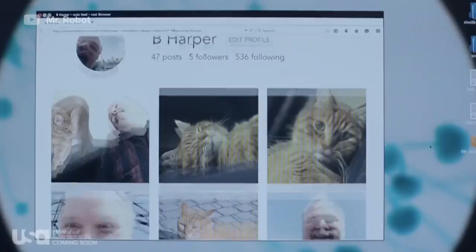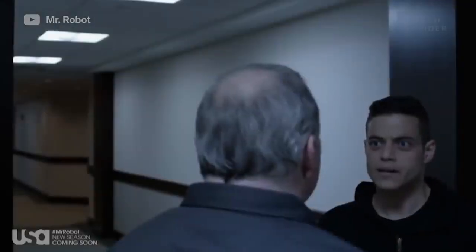Mr. Robot is probably one of the most accurate portrayals of what hackers can actively do. If you're interested in hacking, the TV show actually employs hackers to work on the show to depict real-life hacks. It's a very accurate portrayal of everything we see today, from hacking smartphones to getting access to a big corporation and being able to bring them to their knees from a cyber perspective.